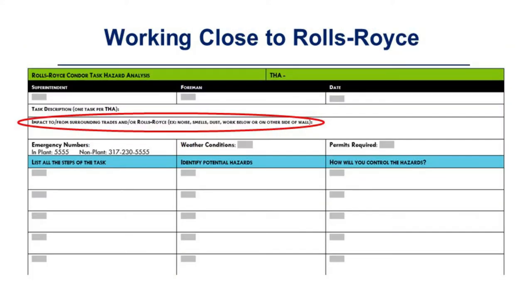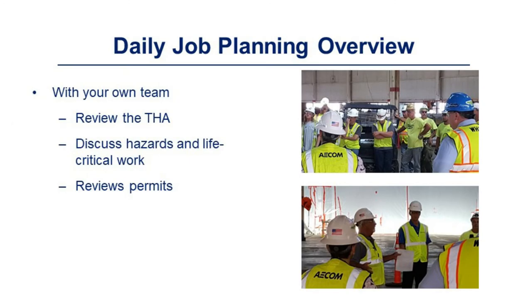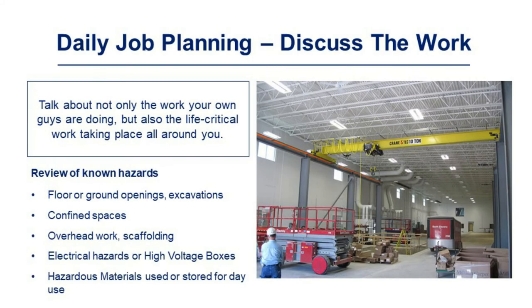Included in the THA is an 'impacts to surrounding trades and/or Rolls-Royce' section covering information on noise, smells, dust, work below or above, or on the other side of a wall. Each day with your team, review the THA for that day and have all workers sign off on it, discuss hazards and life-critical work — yours or any occurring around you — and review the permits you will be using. Talk not only about the work you'll be doing, but also the life-critical work taking place around you. Keep open communication with everyone in your area, including fellow contractors and Rolls-Royce personnel.